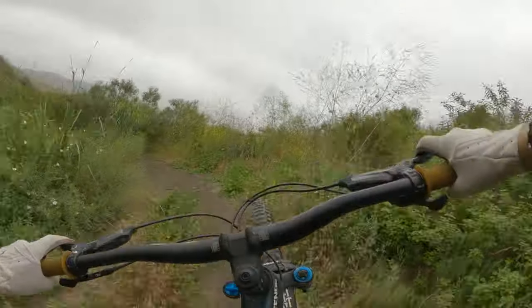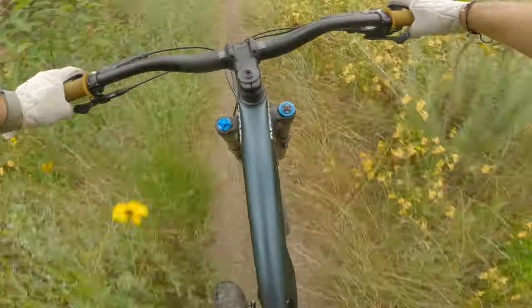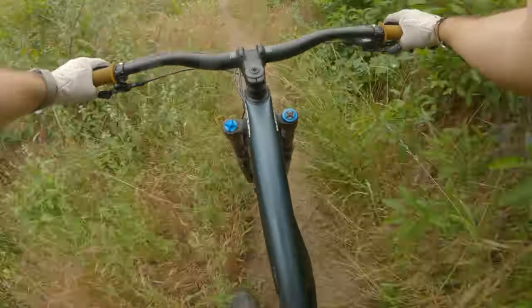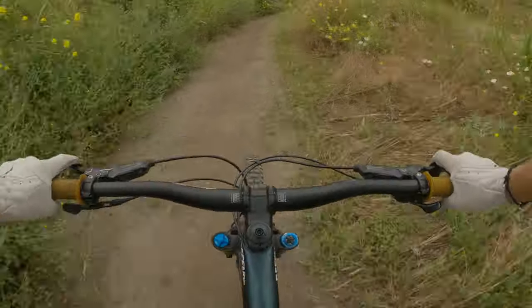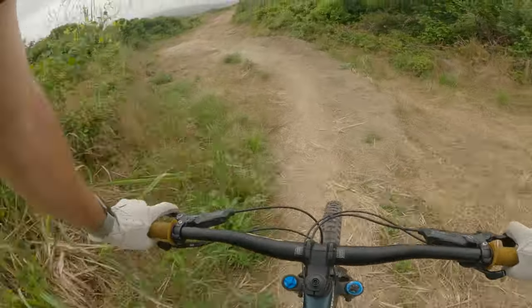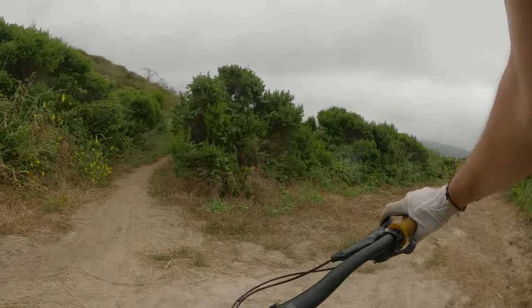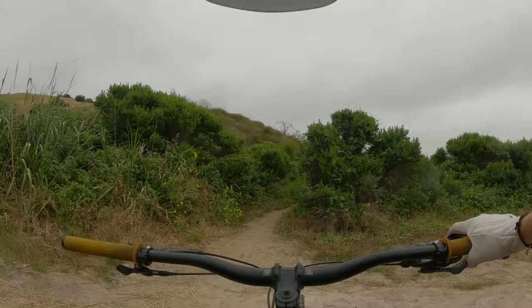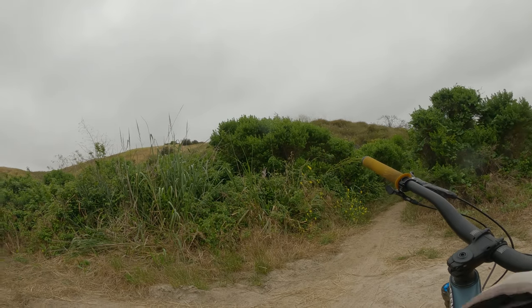Bush racking at its finest today. Oh my lord, she's overgrown. Bush rocking is intense today — so many weeds. Yeah, it's a little overgrown.